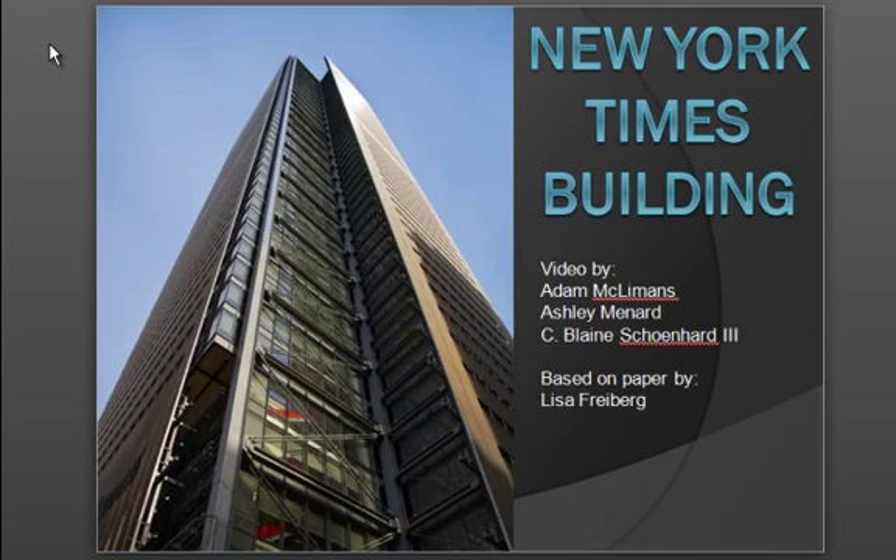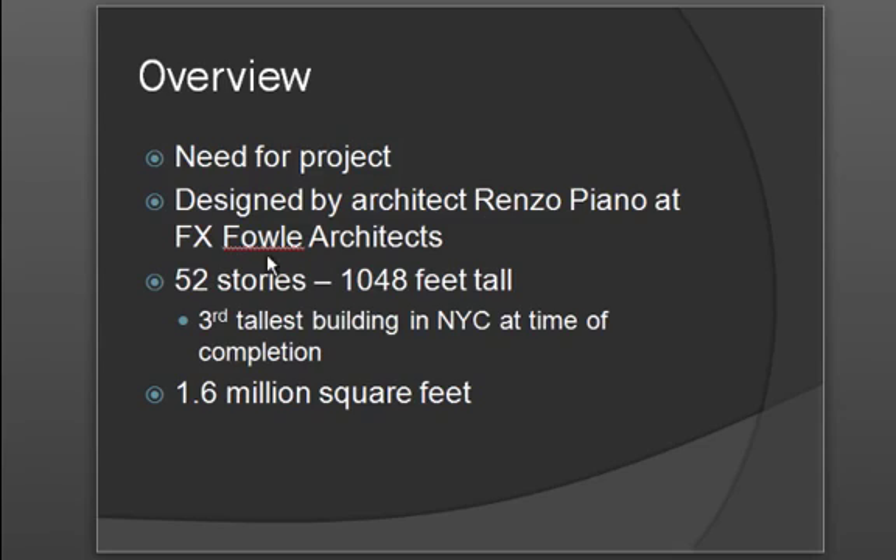The New York Times building is a building in New York City. It is owned by the New York Times newspaper, and the New York Times felt several years ago that they wanted to have a building where they could house all of their employees in one location. That was the need for the project.